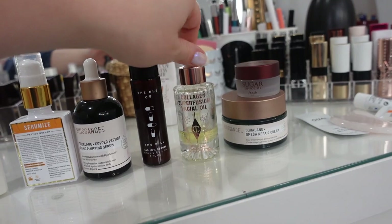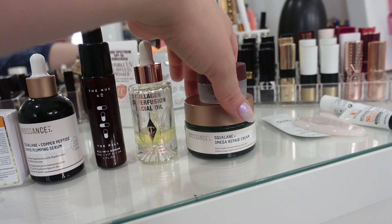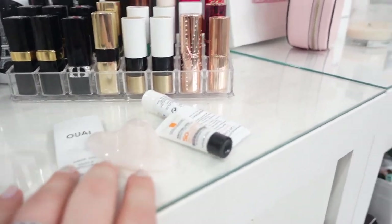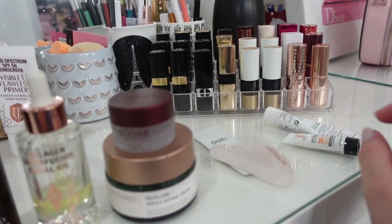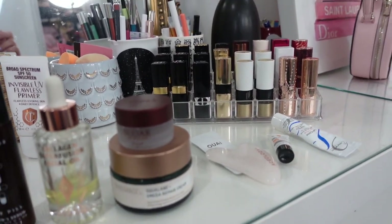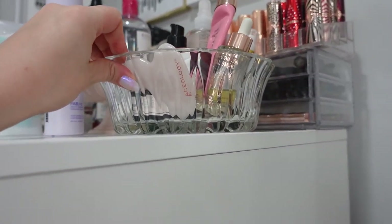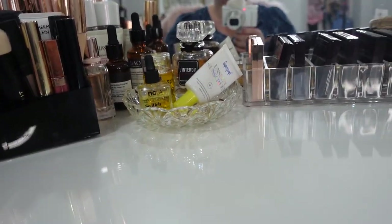I've got my Charlotte Tilbury Collagen Superfusion Facial Oil — I've used a fair bit of it, so let me know if you'd like a review. I'm always hesitant to do skincare reviews too soon. From Biossance we've got the Squalene Omega Repair Cream, which I'm using as a night cream, and a sugar polish. Plus a few little extras — a hair oil sample, a skincare tool, more sunscreen, more moisturizer, deodorant, and detangler. The glass container I got at a thrift store — I just loved the look of it.